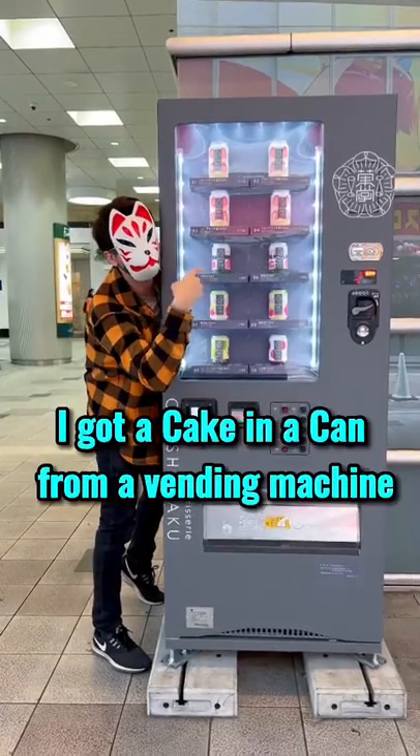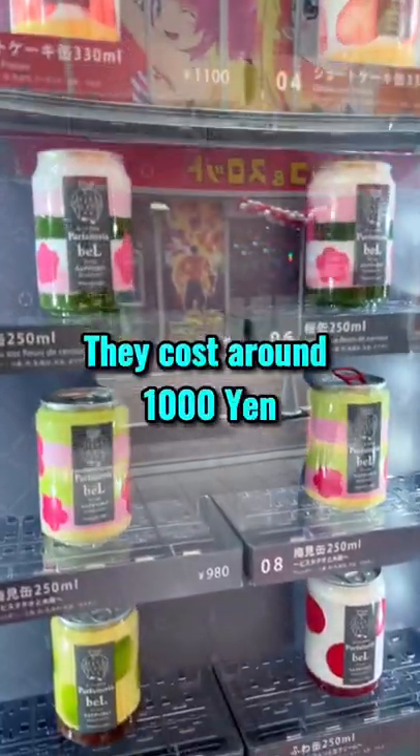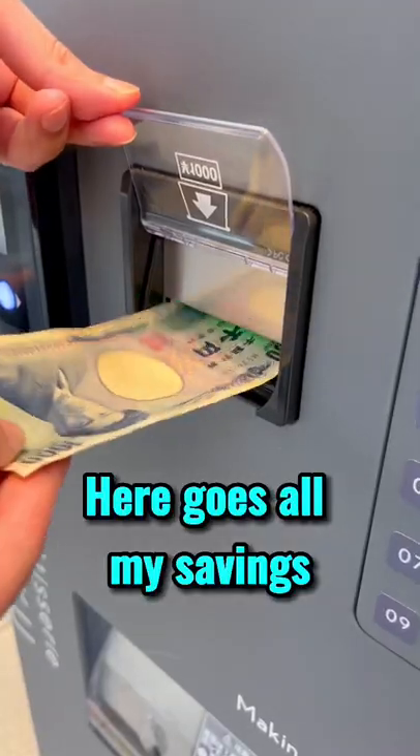I got a cake in a can from a vending machine — they cost around 1000 yen. Let's get the sakura flavor one. Here goes all my savings.